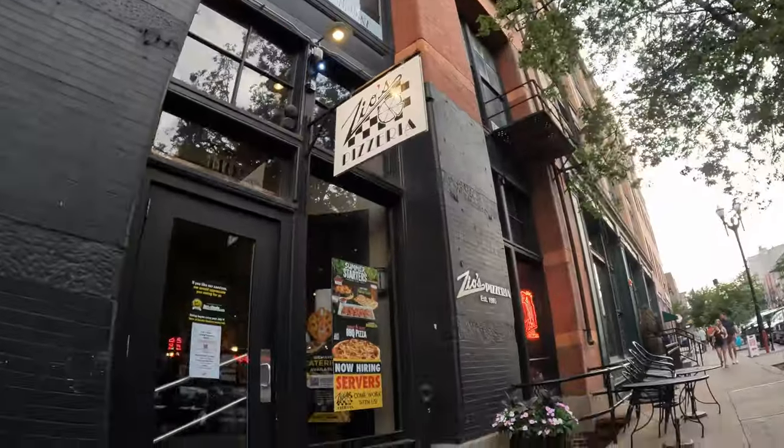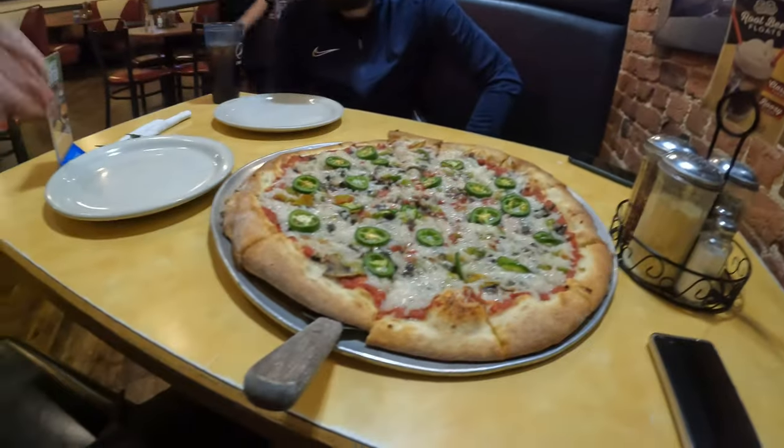We finally arrived in Omaha after driving for about six hours — it's now about 6-7pm. We're going to the old market, which is meant to be really good. We're going to a pizza place for tea where you can get an 18-inch pizza for $30 with your choice of toppings, and it has vegan cheese, which is actually great because vegan options haven't been good so far in America.